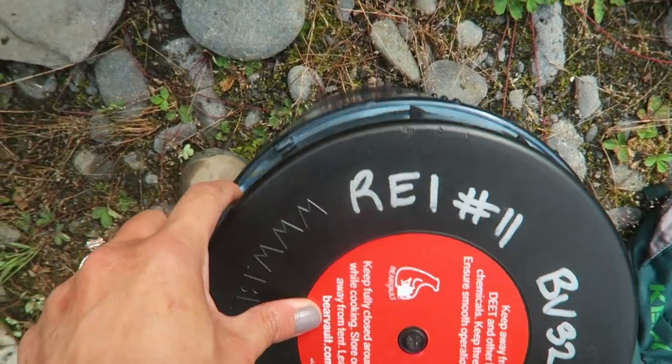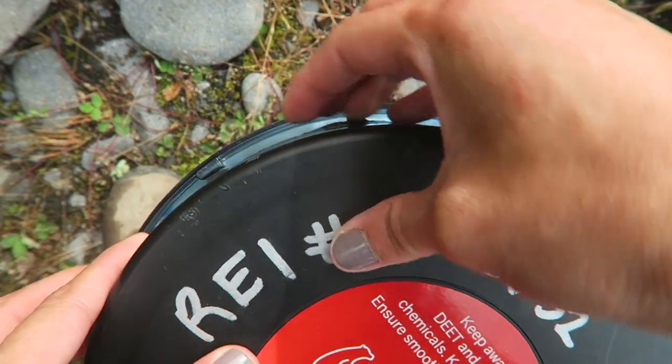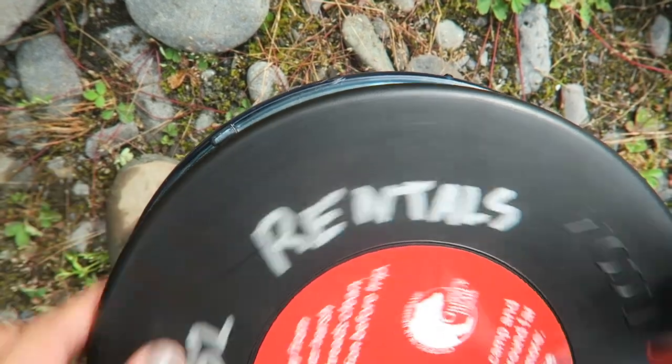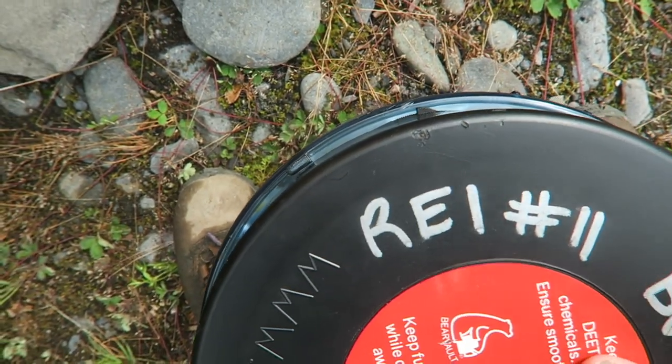For those of you who aren't familiar with how a bear canister works, I learned for the first time during this trip. On the lid there are these two ridges that kind of prevent the lid from unscrewing completely, so you have to press down on those ridges so that the lid can unscrew. That's what helps prevent bears and whatever critters from getting into your food and scented items.